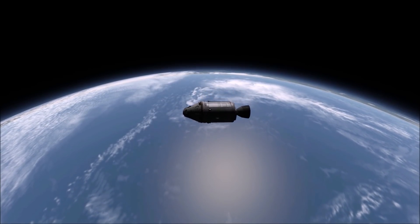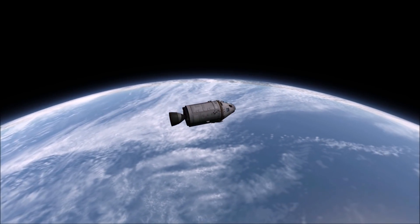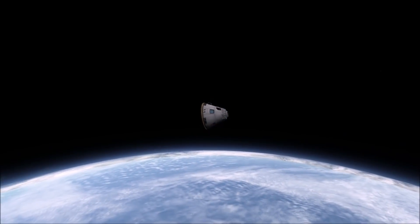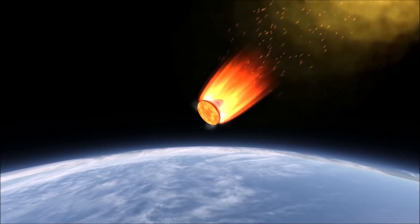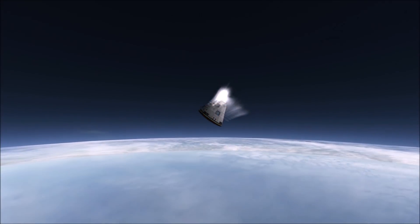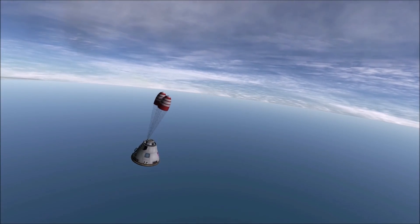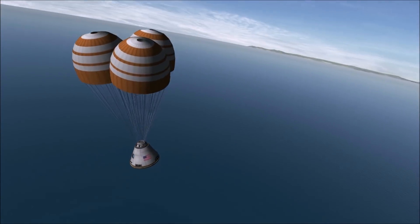Attitude rockets then turn the command module for re-entry. The propulsion module is kicked aside and the Apollo continues toward the thicker air at a speed of nearly 18,000 miles an hour. This mission was planned to provide a major test of the Apollo heat shield at a high re-entry heating rate, and to demonstrate the operation of the propulsion module system and other spacecraft functions including the recovery system. The cover of the Apollo separates and the main parachutes open at two miles above the water to land the test payload in the ocean without damage.